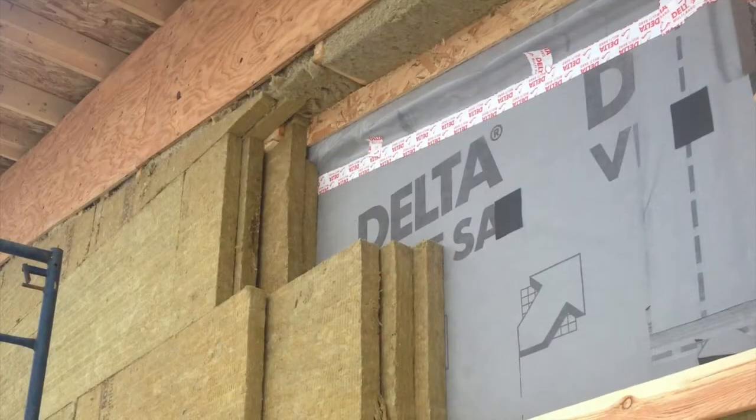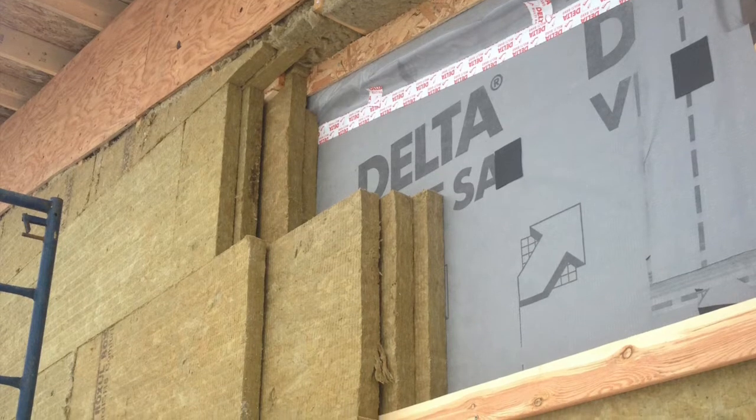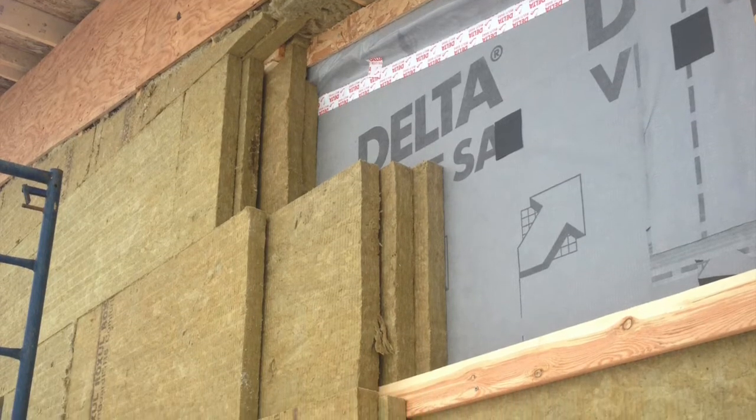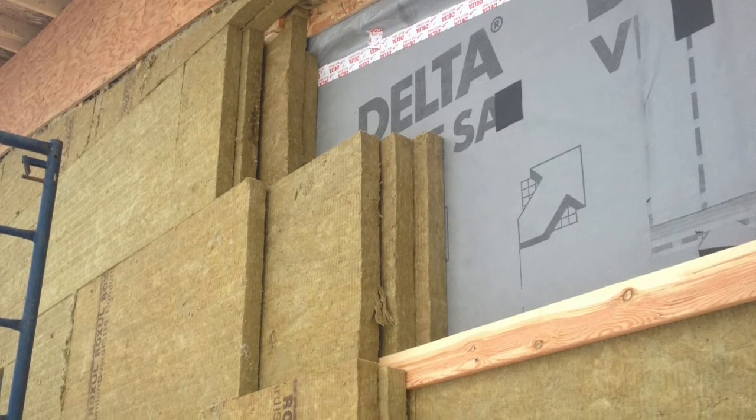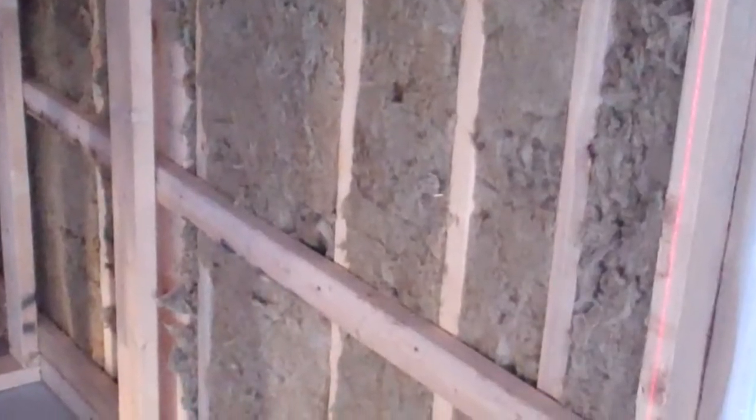Here on the demo house we have most of our insulation on the exterior of the sheathing, so thermal bridging issues with a little extra wood here and there is not as much of an issue for us — but regardless, it's just good practice. Every bit of wood you can safely replace with insulation will save you a bit of money on heating costs.